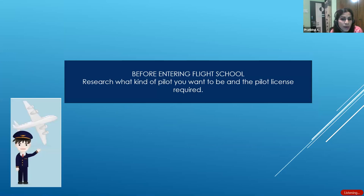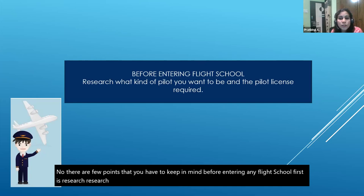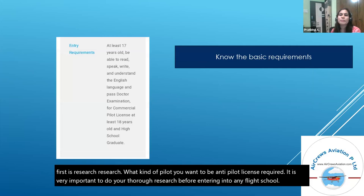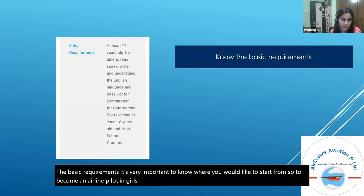There are a few points to keep in mind before entering any flight school. First is research — research what kind of pilot you want to be and the pilot license required. It is very important to do thorough research before entering any flight school. Know the basic requirements and entry criteria to become an airline pilot in the Gulf, and see whether you fulfill them or not.